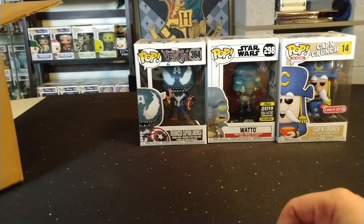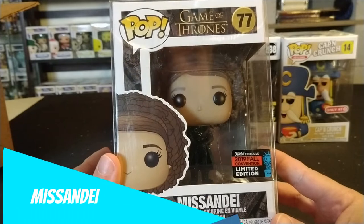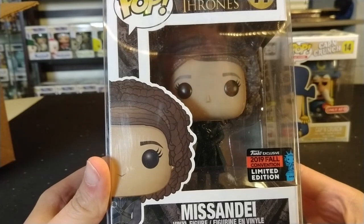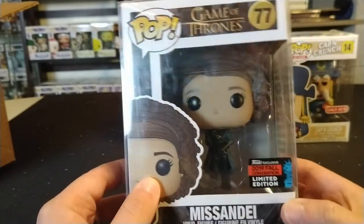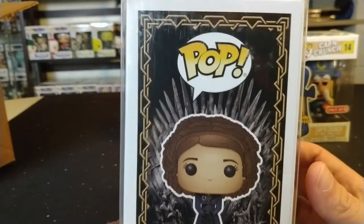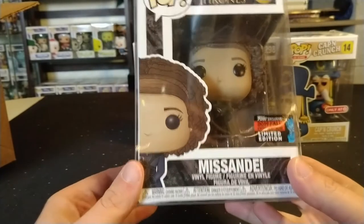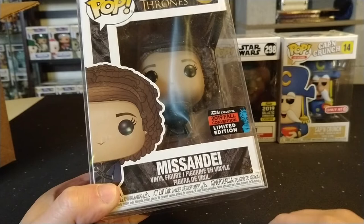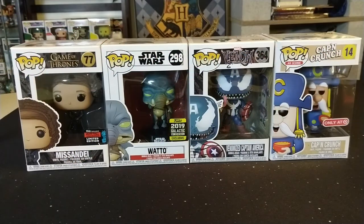This last one is in a protector — I'm trying to show you the front right away. Our big pull from this box is Missandei from Game of Thrones — the New York Comic-Con fall convention exclusive. I believe this is the shared sticker. She is number 77. I only had a couple of Game of Thrones pops and actually traded them away, but this one is pretty neat. Let's take a closer look at all of these.